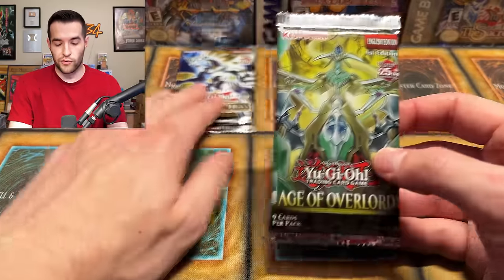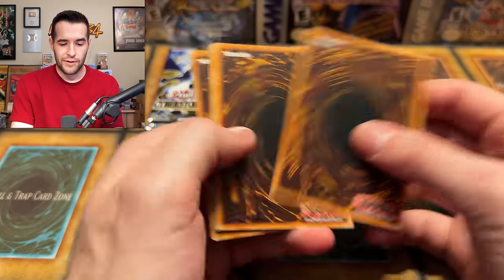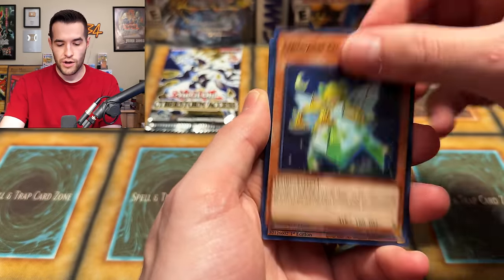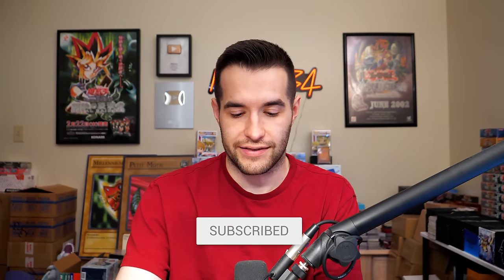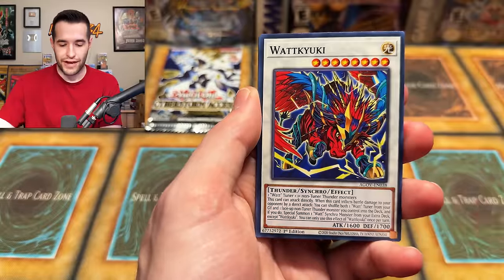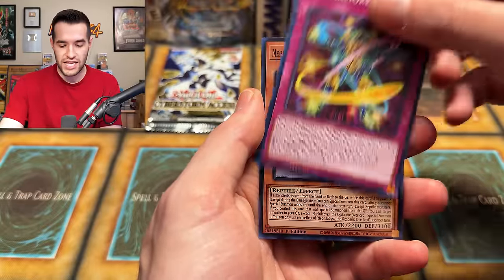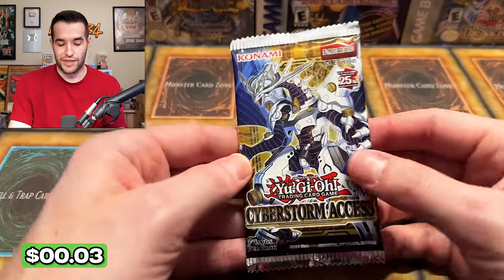We'll do Age of Overlord first because I think there should be another secret in Cyberstorm. We have Alpha Summon, Origami - if you guys have enjoyed the video so far, don't forget to subscribe to the channel for more epic content like this. Red Arrows, Watt Q, Mountus, Repetitor, Xyz - another Super. No QCR, unfortunately, that would have made that box insane.